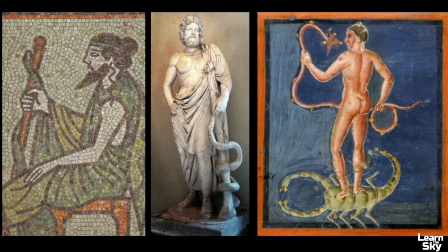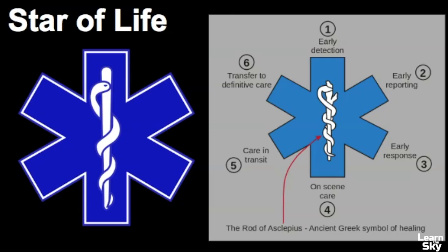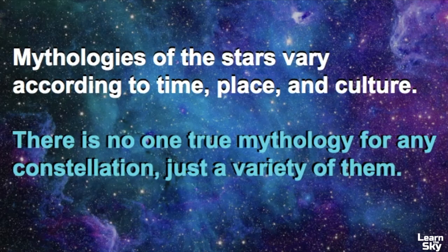In many depictions of Ophiuchus, he is always found holding a staff with a serpent wrapped around it — this is in direct reference to the Rod of Asclepius, a symbol still used today in health and medical professions. The classical Rod of Asclepius is a symbol of human medicine, showing the rod with a serpent wrapped around it. Remember, mythologies of the stars vary according to time, place, and culture — there's no one true mythology for any constellation, just a variety of them.